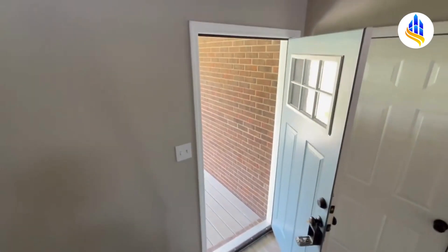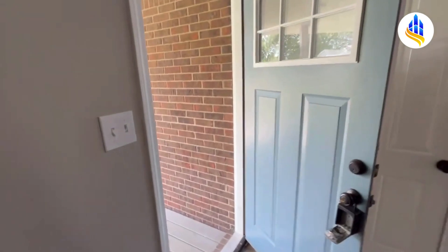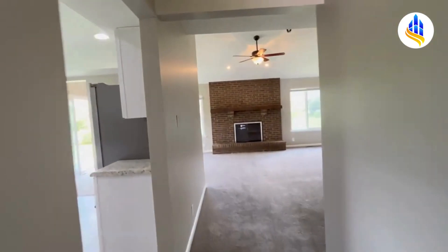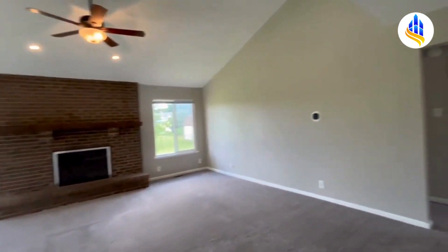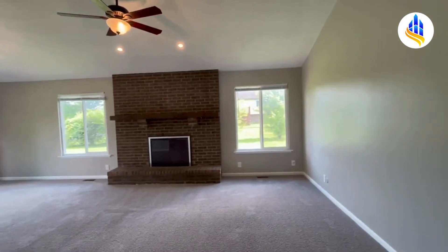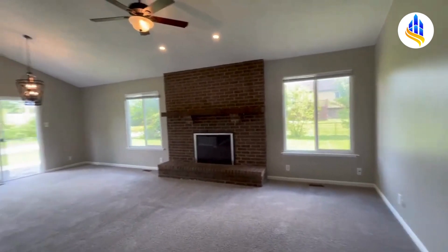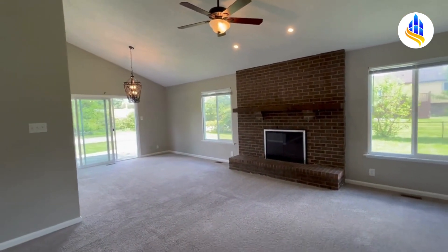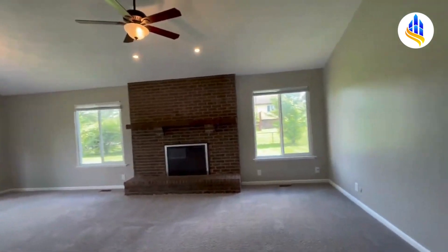This home is located very close to I-465 and I-65, and we're only 15 minutes from the Indianapolis International Airport. Now we're on the main level and this is the great room. It's got vaulted ceilings — this is a really large room, and with the vaulted ceilings it appears even larger. It's got an ornamental fireplace as well.